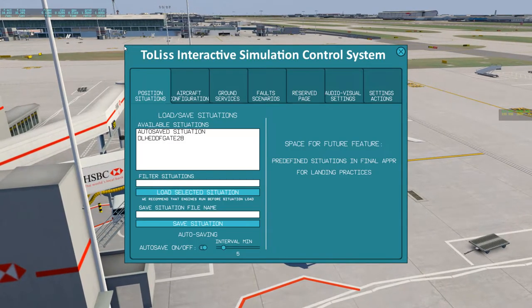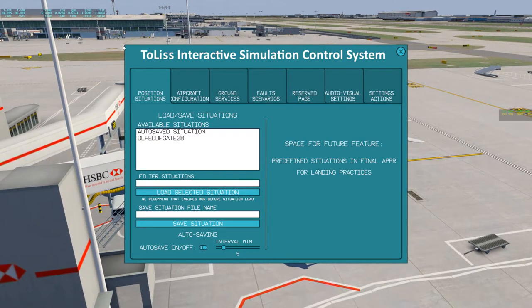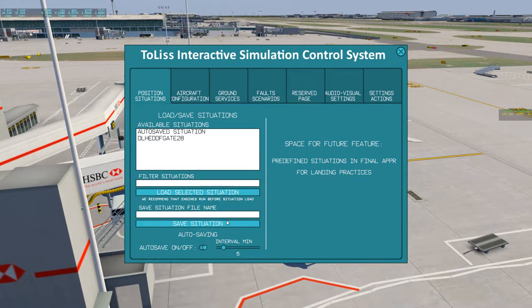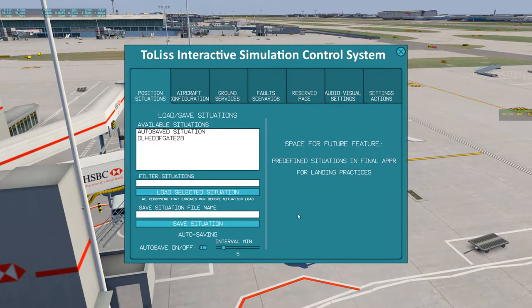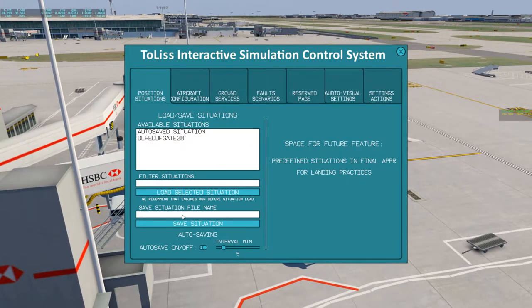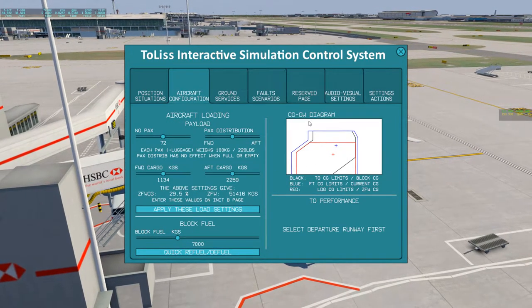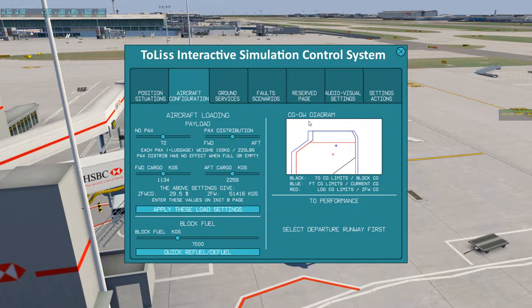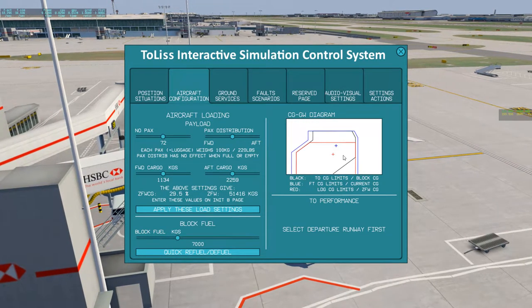They told us they said that you can rescale the engines, but I don't see any way to rescale it. That's supposedly in the new update that came out. The first menu item is Autosave - you can turn that on every five minutes or however you like. You can also create situations and load them up. In configuration, you've got your fuel, cargo, passengers, and passenger distribution to have accurate zero fuel weight and center of gravity, which you can check here - very nice and helpful.